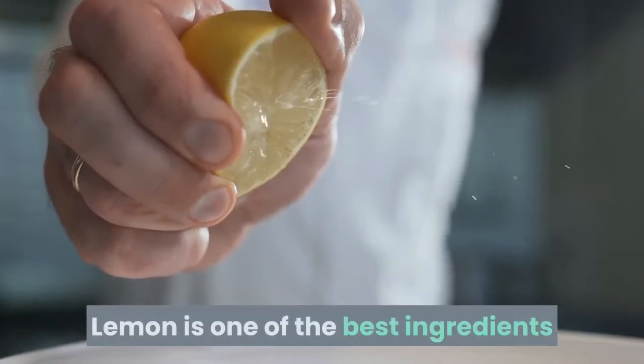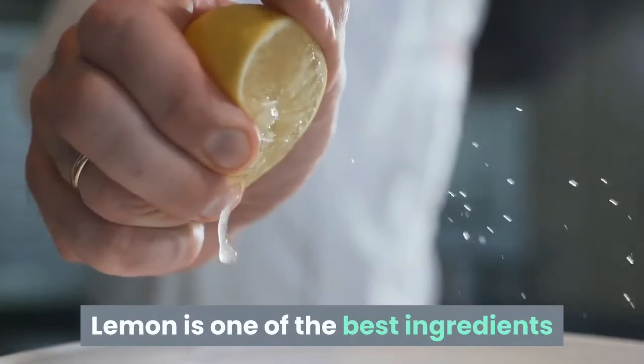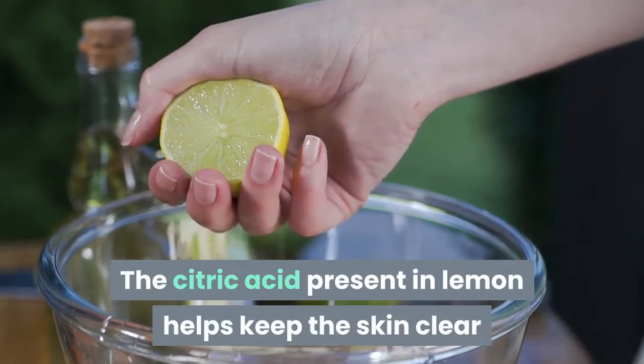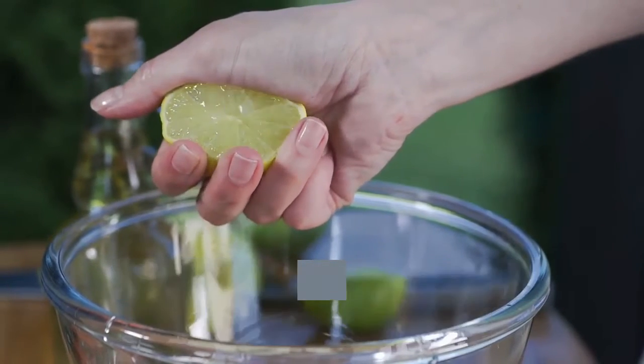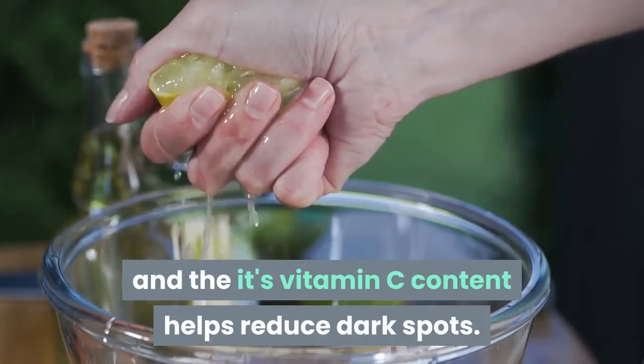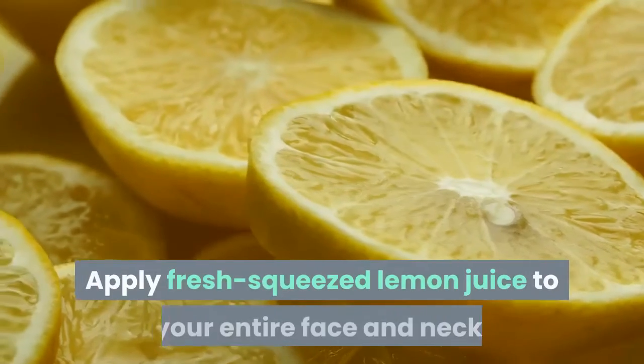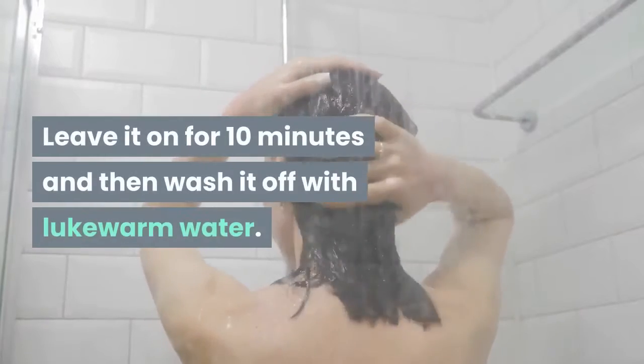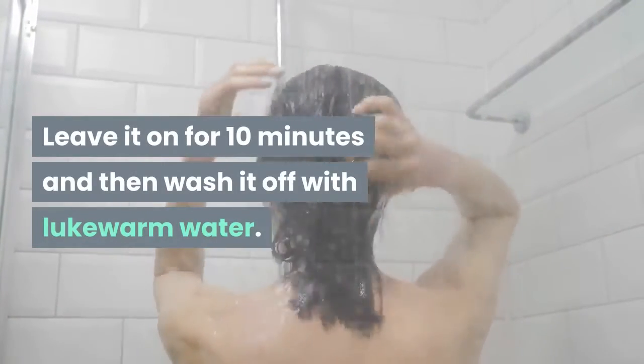Lemon is one of the best ingredients that you can use to promote clear skin. The citric acid present in lemon helps keep the skin clear, and its vitamin C content helps reduce dark spots. Apply fresh squeezed lemon juice to your entire face and neck. Leave it on for 10 minutes and then wash it off with lukewarm water.